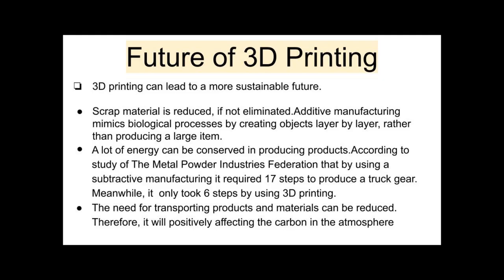Looking at the future of 3D printing: by using 3D printing, scrap metal is reduced — if not completely eliminated. Additive manufacturing mimics biological processes by creating objects layer by layer, and can also produce large items. Not only that, a lot of energy can be conserved in producing products.